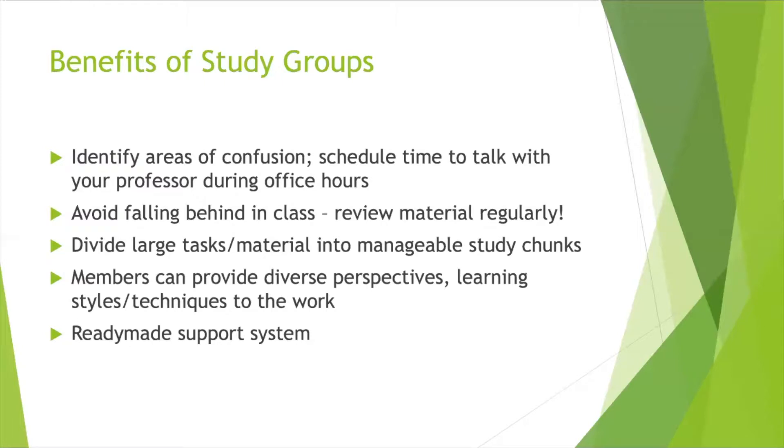Another great benefit of study groups is that they allow you and your peers to divide larger tasks and material into more manageable study chunks. If you've got four to six peers looking at a certain material or upcoming exam, can you spread out the wealth and have everyone take a part of that material to research thoroughly and then share insights during your study group? Or if you have a group presentation, making sure everyone has their own task is really important. How can you make the material more manageable by spreading it out so everyone can become a master in certain areas?